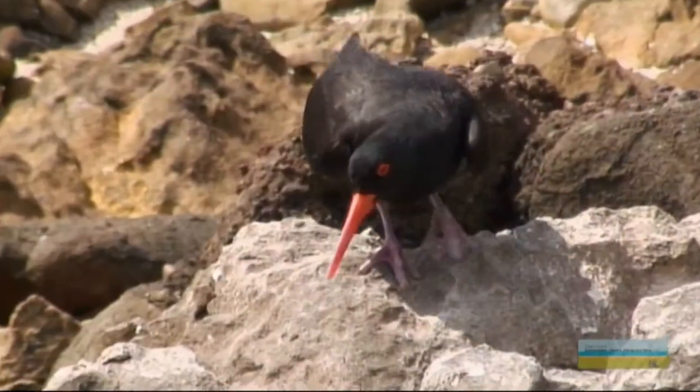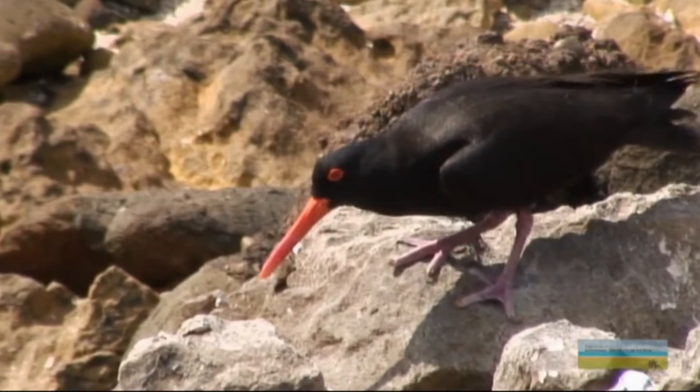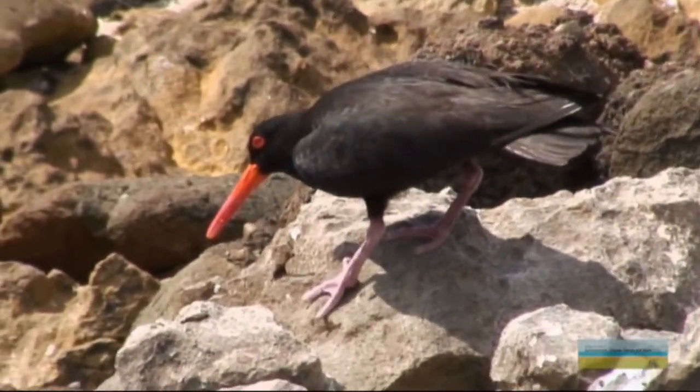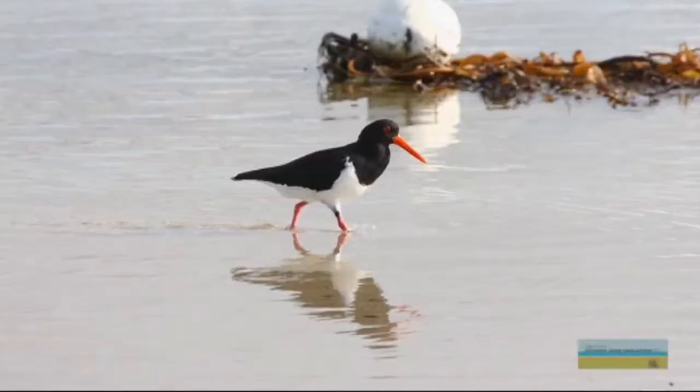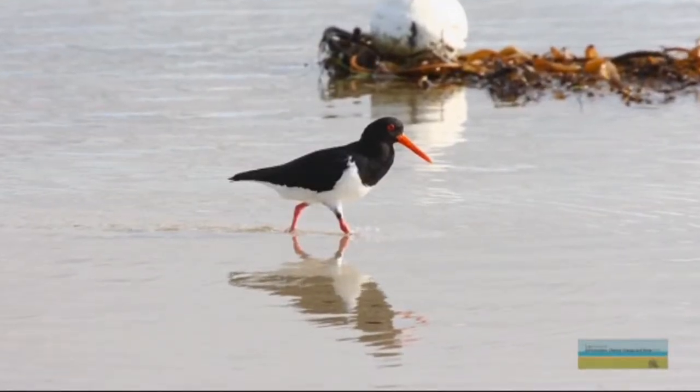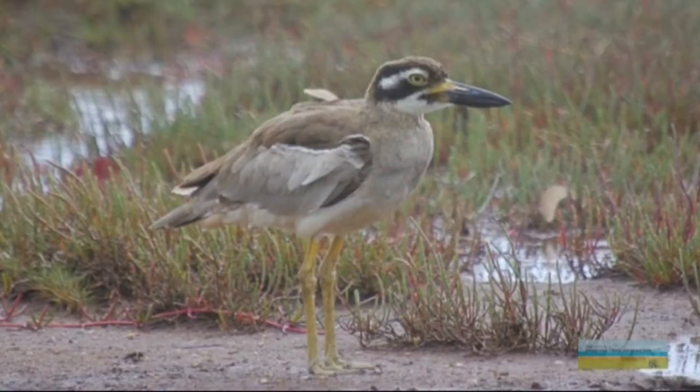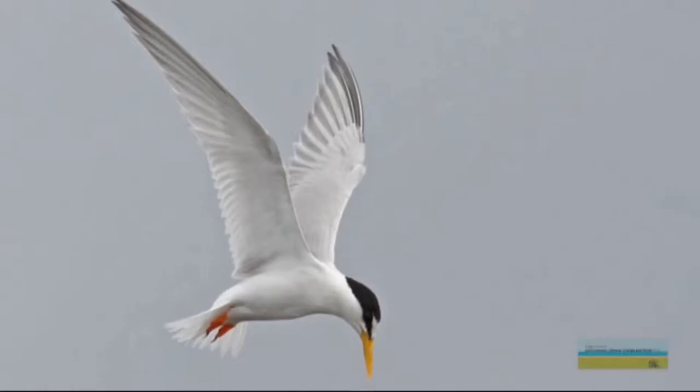Are any of those birds threatened? Certainly some of them are. One of the common shorebirds here is the sooty oystercatcher and it's a stronghold out here on Broughton Island where they breed, because they can be easily affected by cats and foxes from the mainland. We also get the pied oystercatcher which comes over from the mainland but doesn't actually breed here, and there are also beach curlews and little terns that visit the island as well.